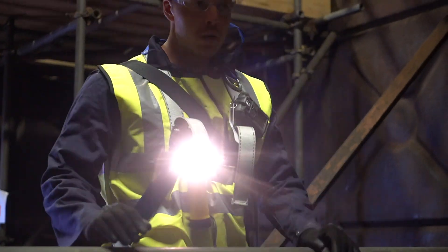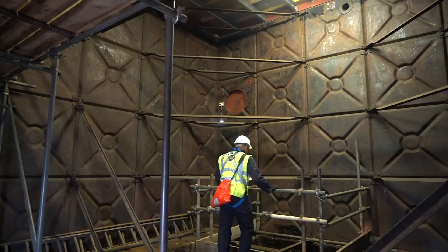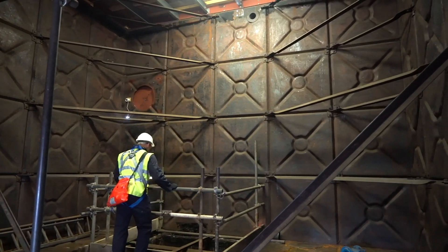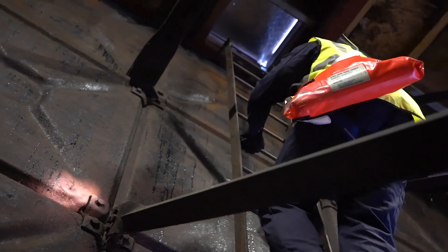In addition to this, you have page 9 of the Approved Code of Practice for confined space work. Page 9 gives you a flow chart detailing what would be required for somewhere to be classed as a confined space, which could be very useful for employees.